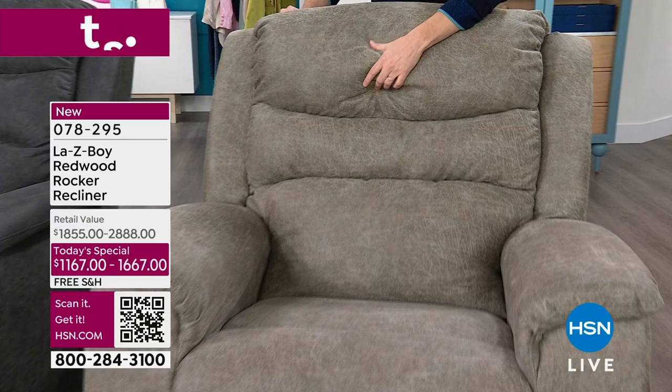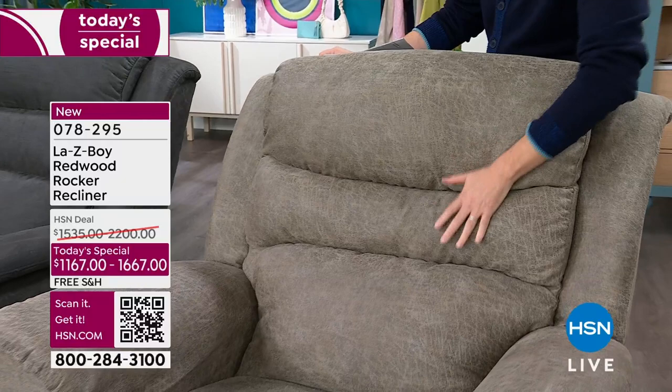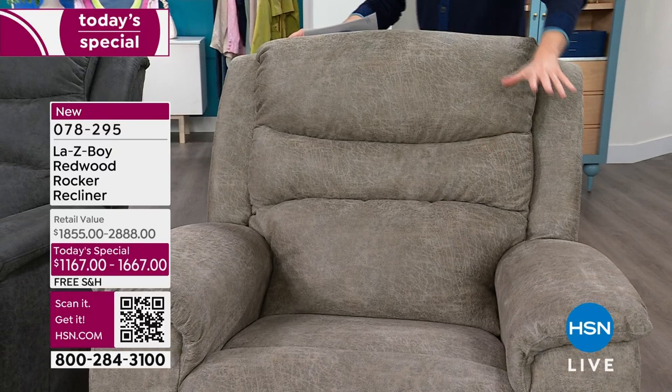Next one is going to be the sable — it's like the beiges, the tans, the grays all mixed together. This iClean fabric is the number one fabrication from La-Z-Boy. It's that kind of distressed leather, that bomber jacket feel. It is gorgeous, almost like a suede-like feel as well. This is a great color choice.